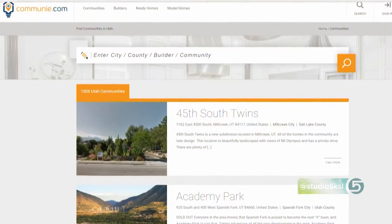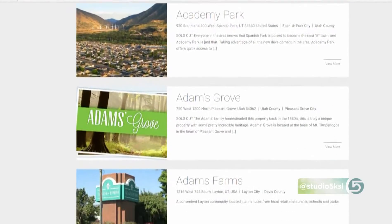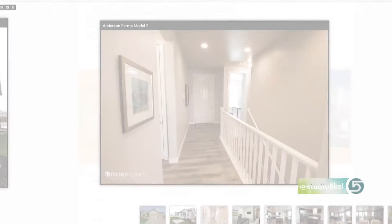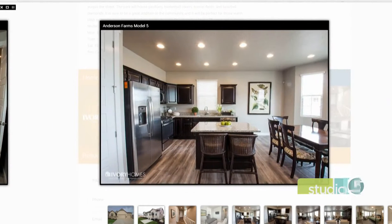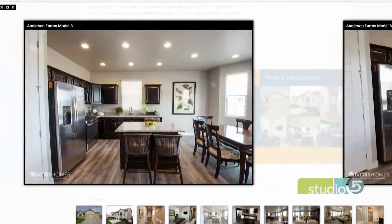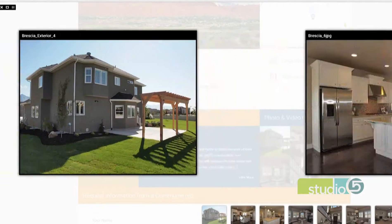So, talk us through the process from start to finish. If you know you're looking to build a home, you're going to go to Community and join for free — just enter your email and that gives you full access to the search. For instance, if you're looking to build a home in Draper, you type in Draper and it pulls up all the different communities, model homes, and builders in Draper. You'll really be able to see what's offered in that city, with multiple builders and multiple developments all in that one search.